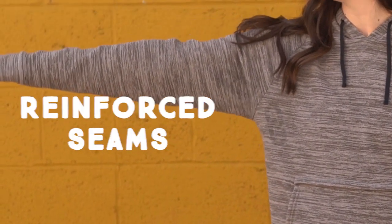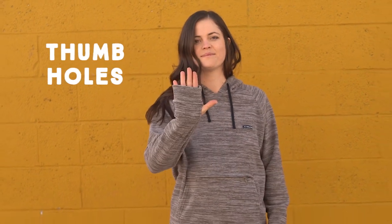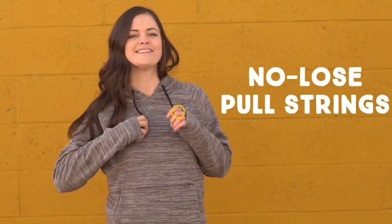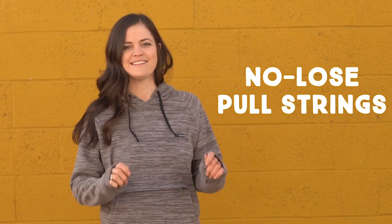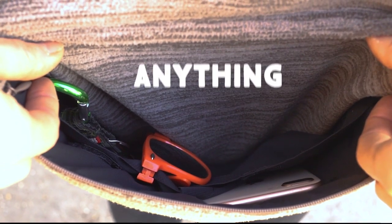Designed with versatility in mind, the Evolution Hoodie is loaded with features like reinforced seams at stress points, thumb holes for extra warmth, no loose pull strings, and a zipper pouch that helps keep your items organized and secure. Perfect for travel.